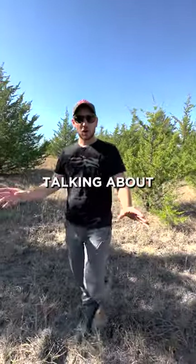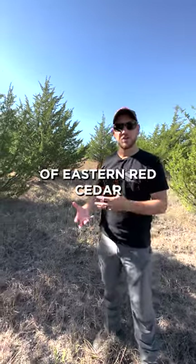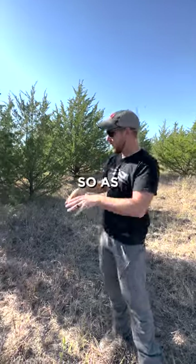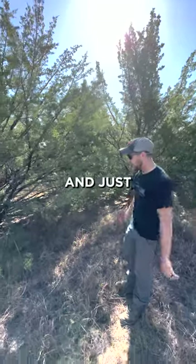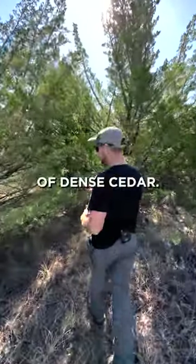Here in north central Kansas, we're talking about cedar monocultures and what's the balance of eastern red cedar that should promote bedding versus take away bedding. As we walk through this area, notice the reduction of grasses, reduction of shrubs, and just the lack of biodiversity as we get into this little pocket of dense cedar.